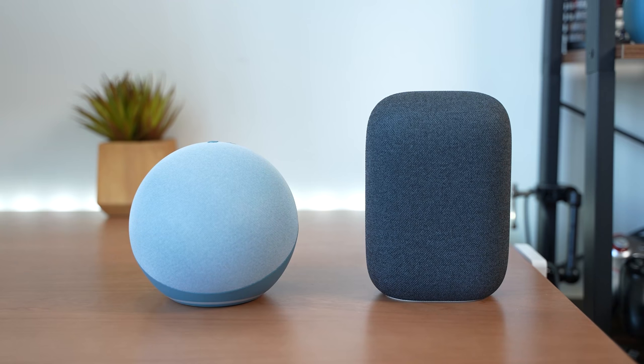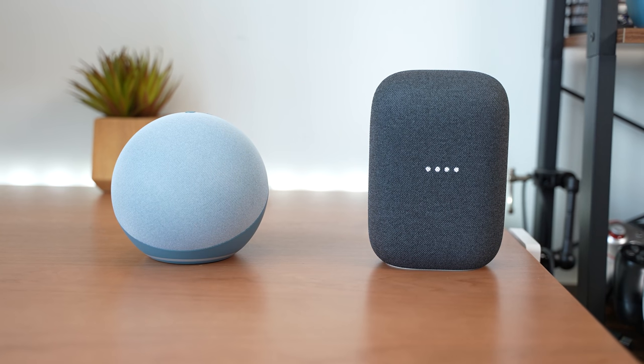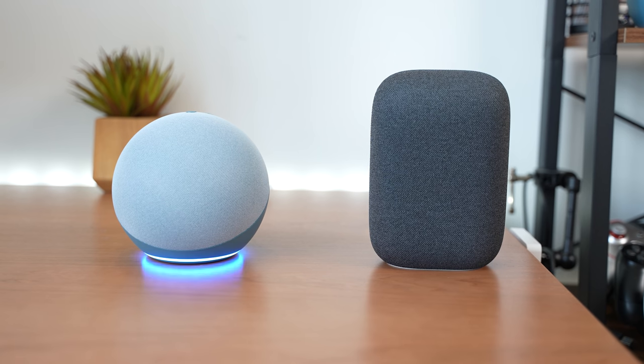That actually was surprising. You can clearly see that the Echo 2020 did a faster job responding. Once I said Alexa and asked my question, it responded right away, while the Nest Audio took a little bit longer — maybe a second or two in certain cases. But you can clearly tell the speed difference between both speakers, and that ties into the DSP from the AZ-1 Neural Engine processor.